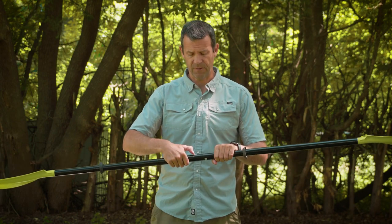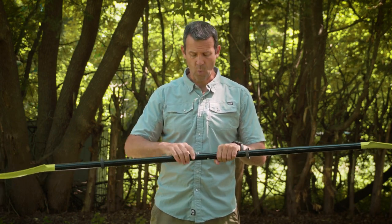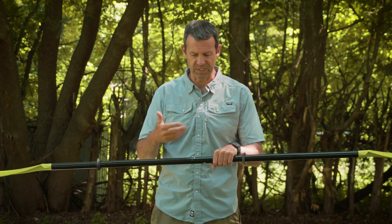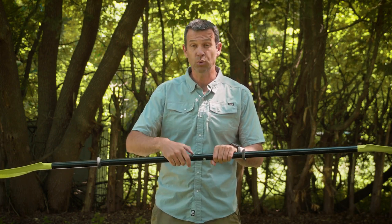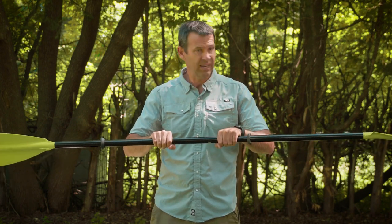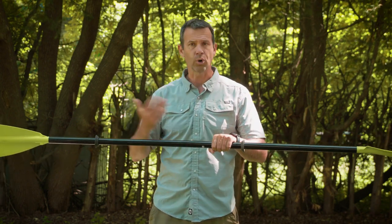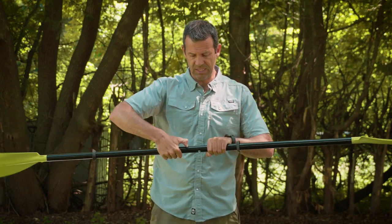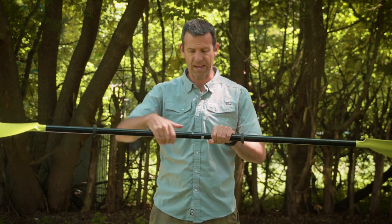The downside of a snap button ferrule system: they can't drill a hundred holes in the shaft or it would lose structural integrity. In this case there are really three holes, meaning this paddle can be set in three different feather or twist positions — around 60 degrees, zero degrees, and 60 degrees for a left-handed paddler.